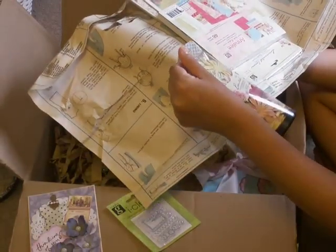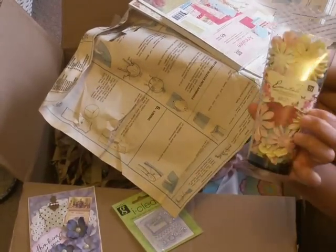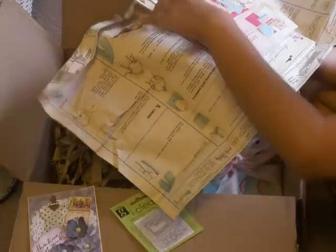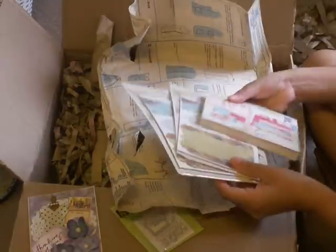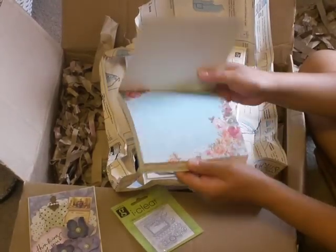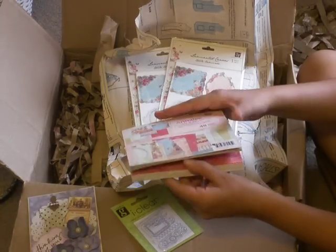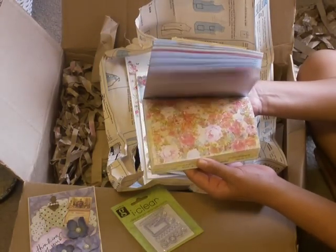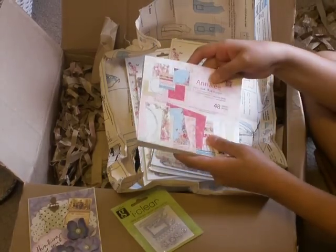Oh, she sent me the paper that I wanted by Prima — the Anna Lee collection. Oh, I love it. I wish she sent me the things that go along with it. Tanya, you told me! Look, this paper's so beautiful by Prima. Oh my gosh, it's going to make such a pretty little mini for Liliana. It's so pretty, I love it. Look at how pretty that is. Absolutely gorgeous. Thank you, Tanya.